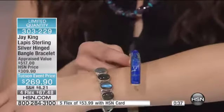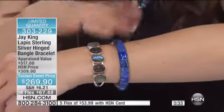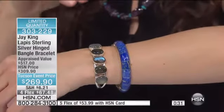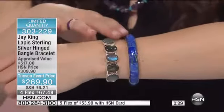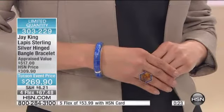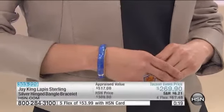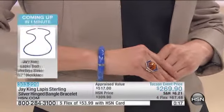Literally with one hand. By the way, we have 25 of them left. This is 7 inches in length, so it's going to fit a 5½ to a 6¾-inch wrist. Saved for this hour, less than 25 left, super comfortable. Such a bold piece — can you feel the weight on this? The amount of silver that's in this is huge.